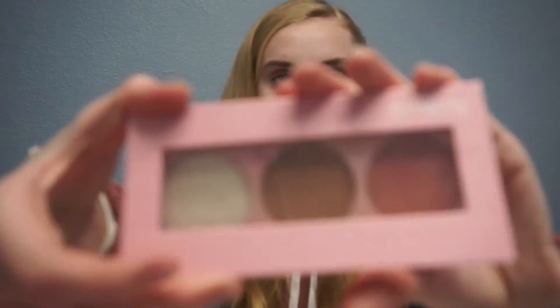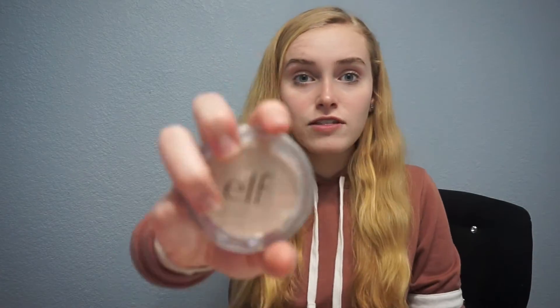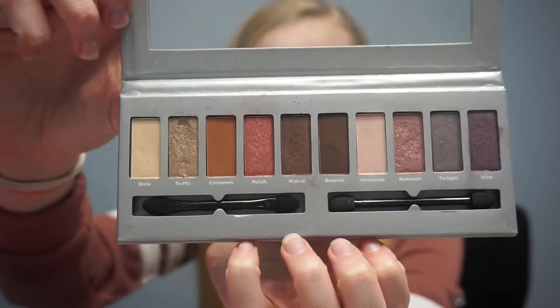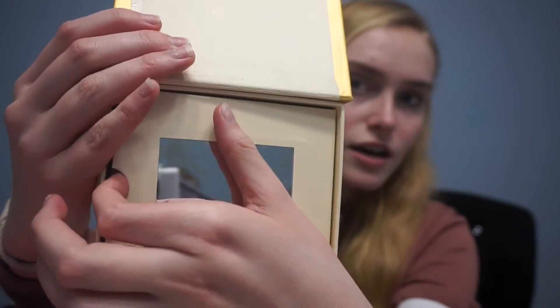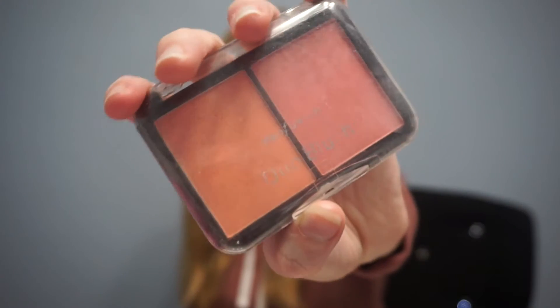Now for the actual big makeup bag. The first thing I have is from Ulta Beauty, which has a highlighter, a blush, and I think a bronzer. Next I have the elf powder I was telling you guys about, an elf eyeshadow kit, and another eyeshadow palette from Ulta — you can see all the shadows here, and I actually really like this one.